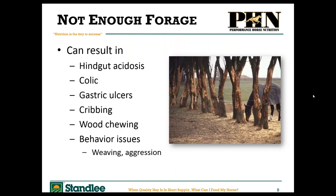What happens if you don't feed your horse enough forage? You get a very acidic hindgut environment, which can lead to hindgut ulcers, colic-like symptoms or even colic, gastric ulcers, cribbing, wood chewing, and behavioral issues. These behavioral issues usually stem from a pain response due to that hindgut and stomach acidity.